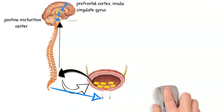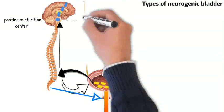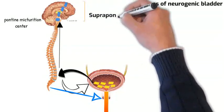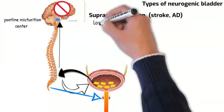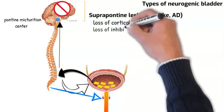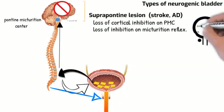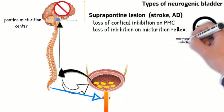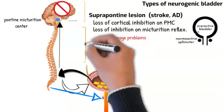Now let's talk about types of neurogenic bladder, as the bladder can be affected by a lesion along the neural axis. A suprapontine lesion, such as in stroke or Alzheimer's disease, is characterized by loss of cortical inhibition on the pontine micturition center. This leads to loss of inhibition on the micturition reflex, so the bladder contracts frequently and becomes hyperactive. However, the external urethral sphincter remains normal. The patient usually has storage problems like frequency, urgency, and urge incontinence.